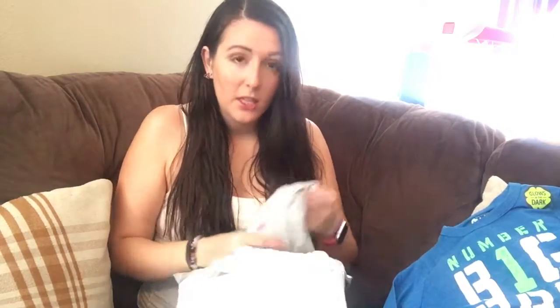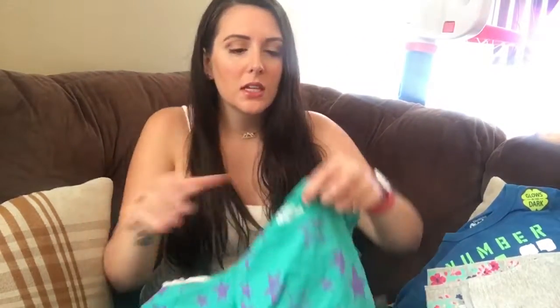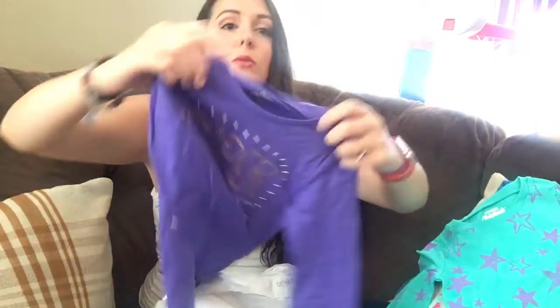And then getting on to Mila's stuff, which is my daughter. These are from Carter's actually. They're little cute leggings that are 2T. My daughter's quite small, but I got her 2T anyways — she can probably wear it all next year. And this is a cute little shirt for her, and then this one that says Super Sister.